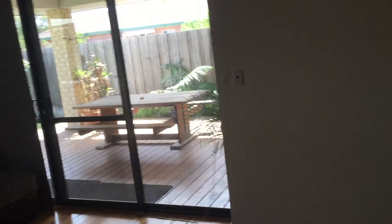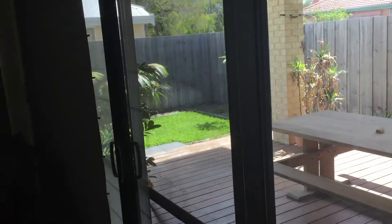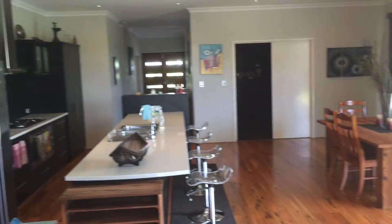If you'd like to come and have a look at 13 Barcl Close in Abbey, don't wait — this property is priced to sell. Call Carl Wild today on 0411 182 709.